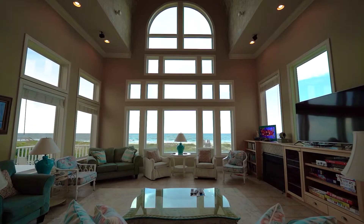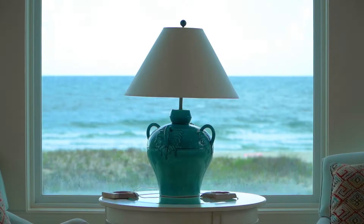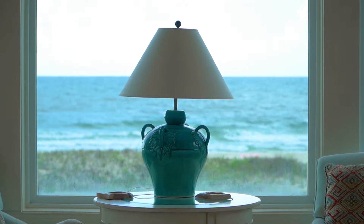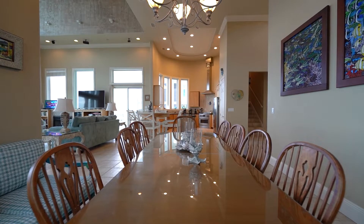Imagine yourself relaxing in the great room while enjoying stunning gulf views from this soaring wall of windows and making memories of family seafood dinners boasting the day's freshest catch.